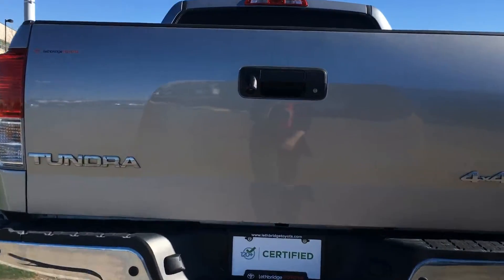The five-foot truck bed provides plenty of space for all your cargo. Heck, you could sleep in it.